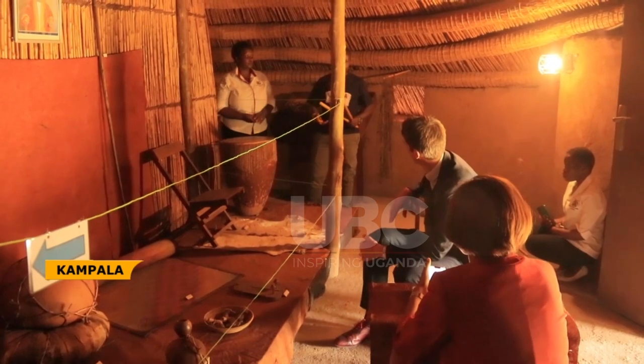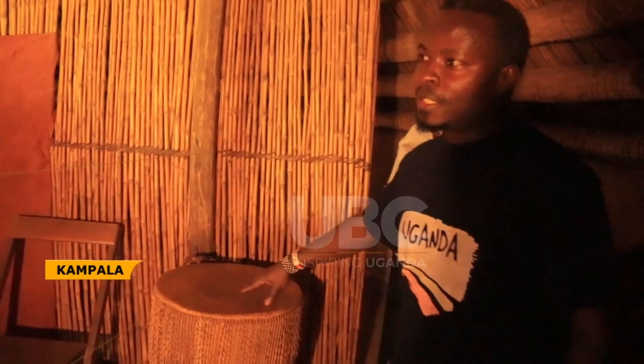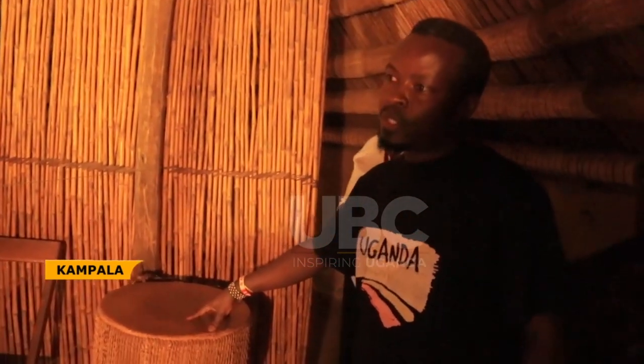I also had a demonstration on the drums, which was fantastic. I didn't realize there were so many different types of drums and so many different sounds coming out of them, but you can just sense the pride here in the history that you've got.